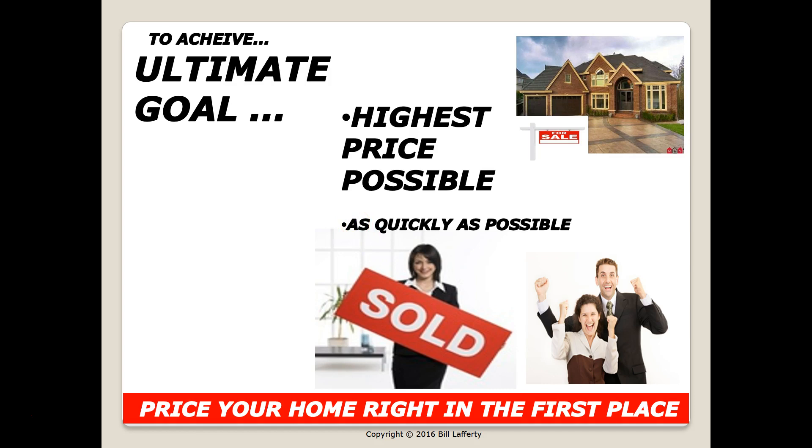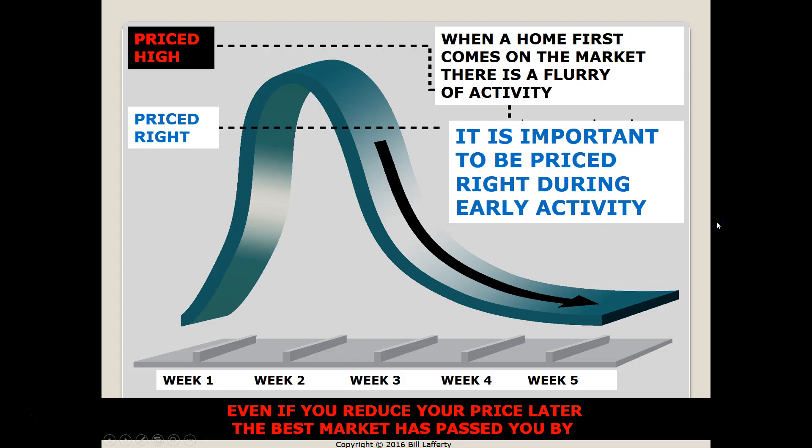My number one recommendation when you decide to put your home on the market: price your home right in the first place in order to sell it for the highest possible price as quickly as possible. In the first to third week, you're going to have a flurry of showings coming into your house, and then the number of showings and interest will decrease. It's key to be priced right during that early activity.